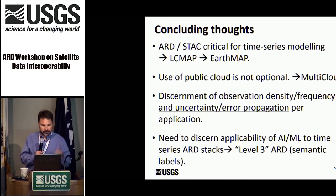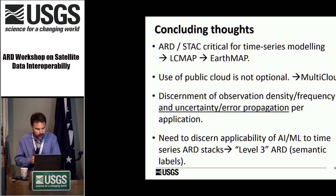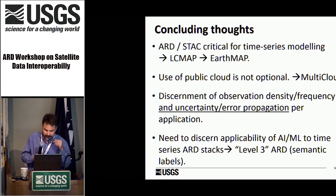To wrap up: ARD stack is critical for time series — LCMAP and EarthMap are absolutely dependent on ARD and stack. The use of public cloud is not optional; multi-cloud is probably the future. Discernment of the observation density and frequency, underlying uncertainty, and error propagation will be key — we need to capture that so we understand how it propagates to projection scenario modeling. If we do not understand the uncertainty, projections will possibly be worthless. And we need to discern the applicability of deep learning neural nets to time series ARD stacks — that is the future of the next level of ARD, level 3, which is labeled data that feeds machine learning. Thank you very much.